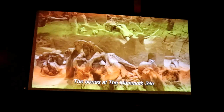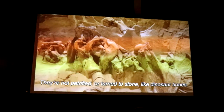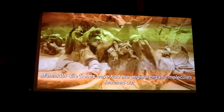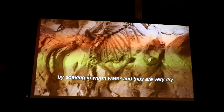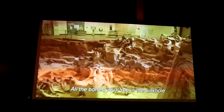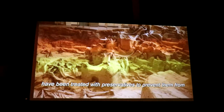The bones of the mammoth site are very fragile. They are not petrified or turned to stone like dinosaur bones. Mammoth site bones have had their original organic molecules leached out by soaking in the warm water, and thus are very dry. All of the bones you will see in the sinkhole have been treated with preservatives to prevent damage and deterioration.